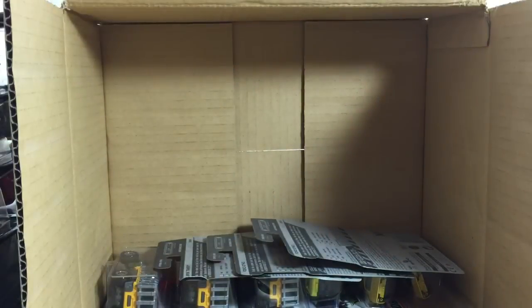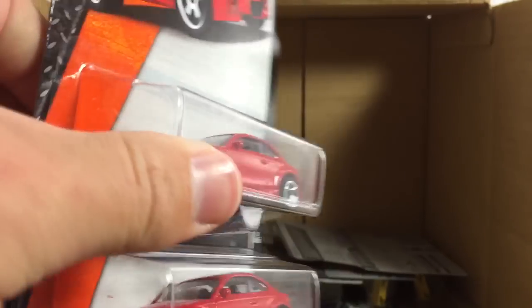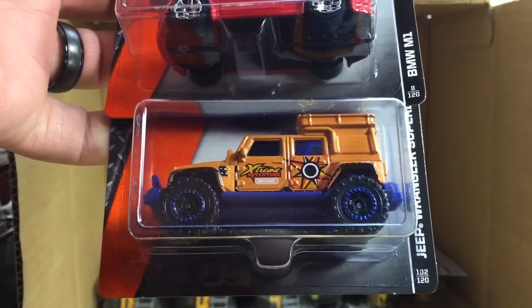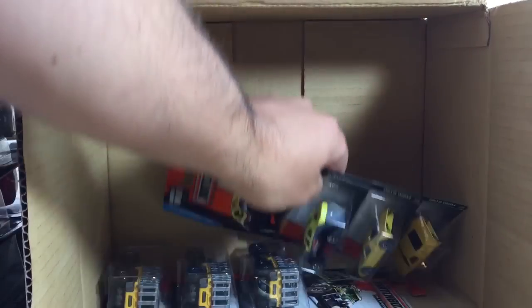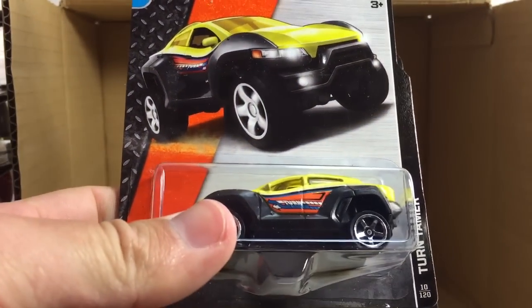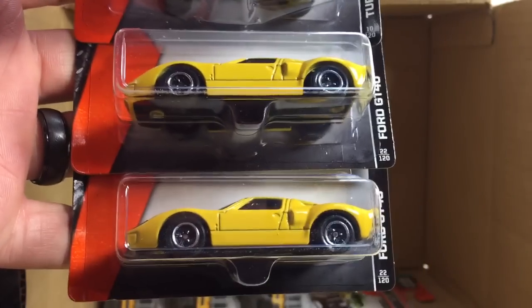Here we have the latest coloring of the BMW M1 — it's now in red. Very nice car, they really did a nice job on this one. And we have the Jeep Wrangler Super Lift. Here's the Turn Tamer and the Ford GT40 — another one that I was really looking forward to.